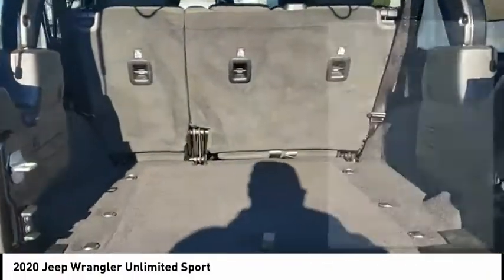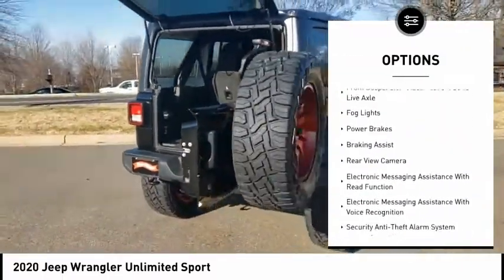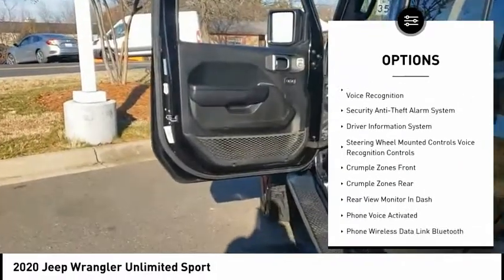Here are some of this vehicle's great options: traction control, stability control, front suspension type multi-link, roll stability control, front suspension classification solid live axle.